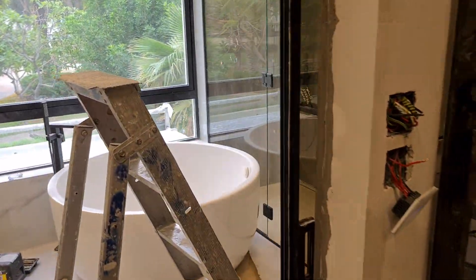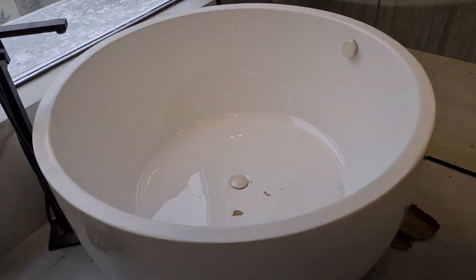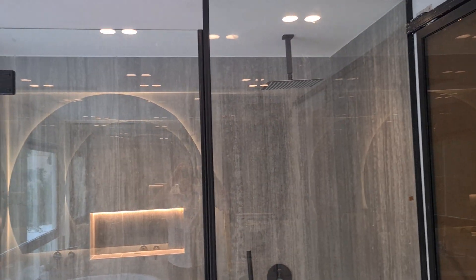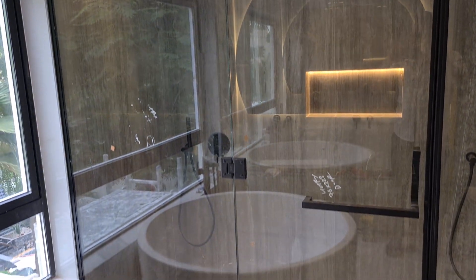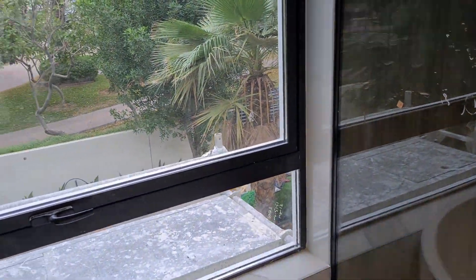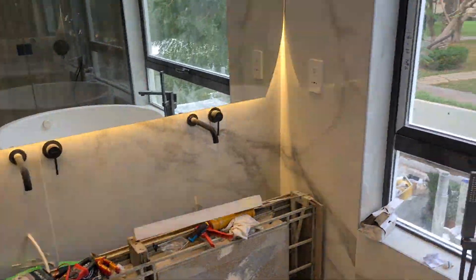And a huge tub — look at the size of this bathtub. It's bigger than most bathtubs, and the fact that it's circular it's got even more volume. There's the shower — big shower, two showers actually. And we're going to put the tub in the corner, so there'll be more room for the sinks, which haven't been installed yet.